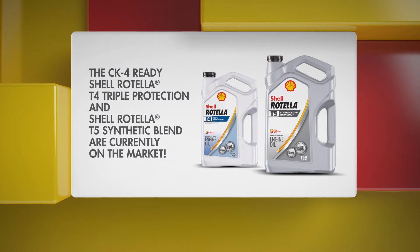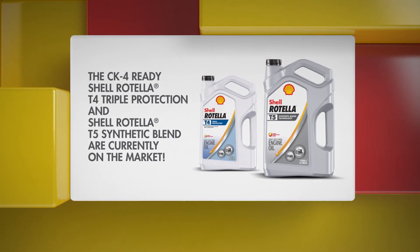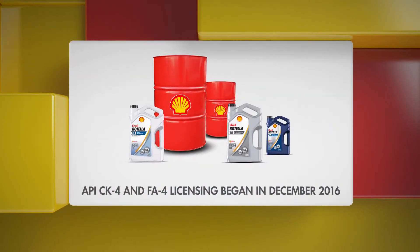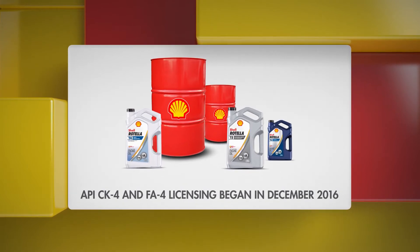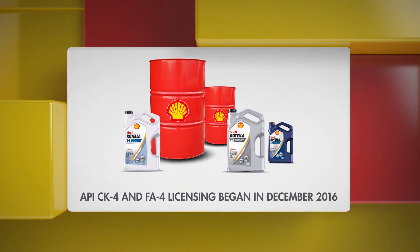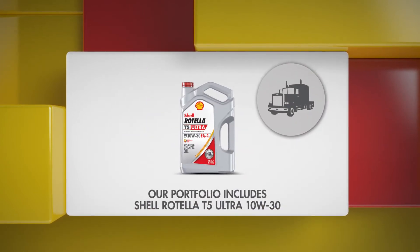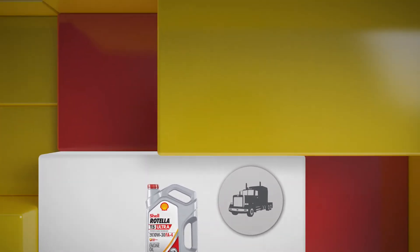Our new CK4-ready Shell Rotella T4 Triple Protection and Shell Rotella T5 synthetic blend are already on the market, and our expanded portfolio has launched as of December when the API CK4 and FA4 licensing began. By that time the portfolio included Rotella T5 Ultra 10W30, which is our FA4 oil. So how do you decide which Rotella is right for you?